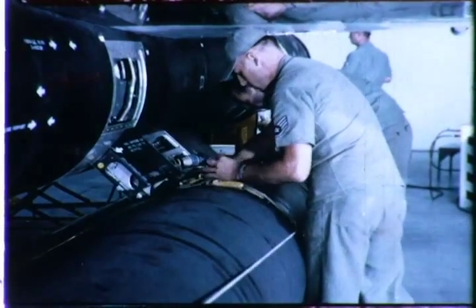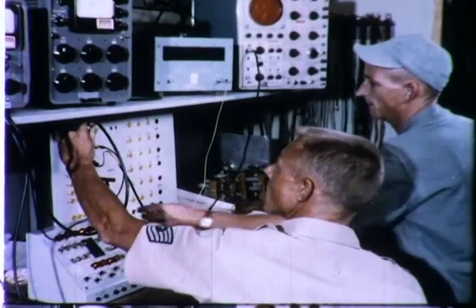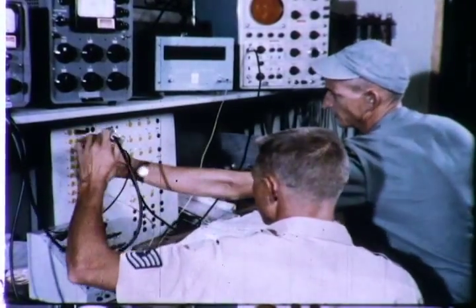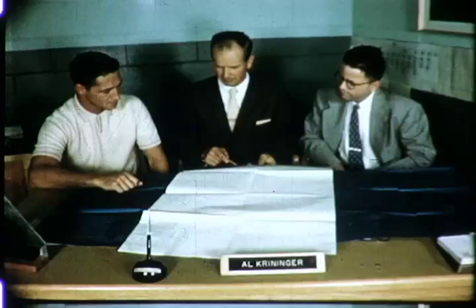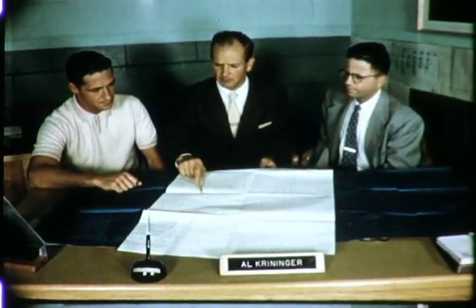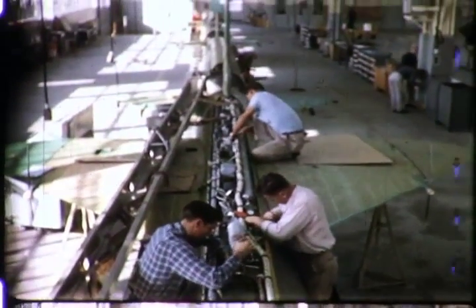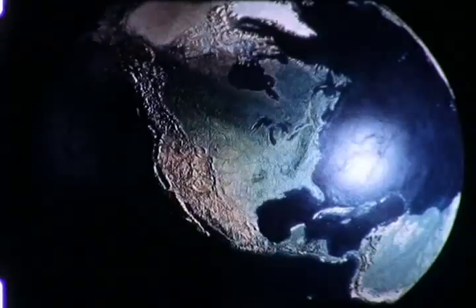These few highlights of the Bomarc scoring record are only the beginning. As Bomarc missiles join the United States arsenal of modern defensive weapons, Boeing engineers and technicians are working on Bomarc's improved version. Harder hitting, farther reaching, Bomarc B will soon make the score even more spectacular.